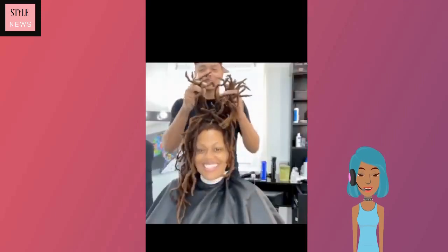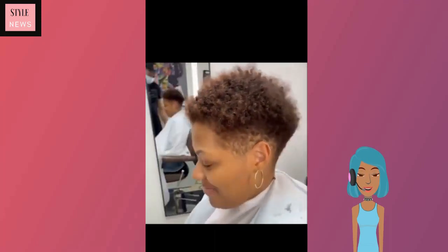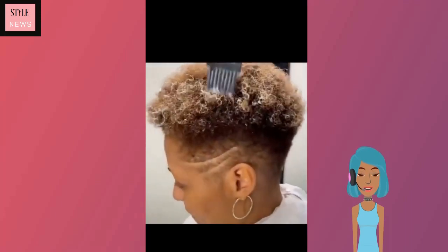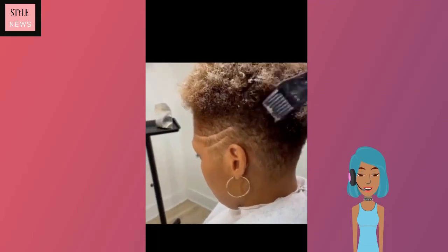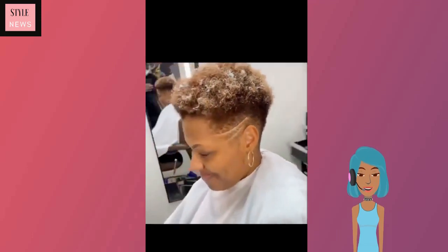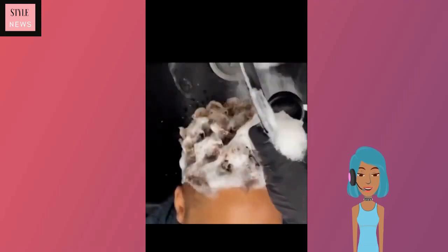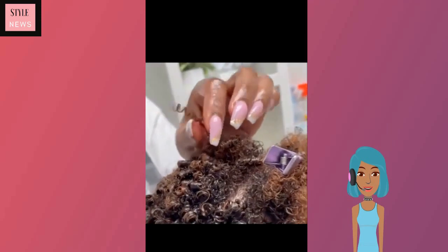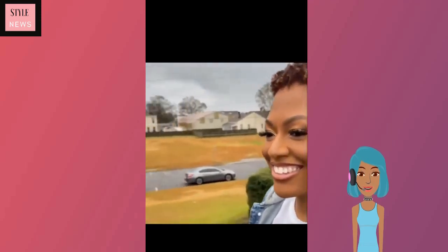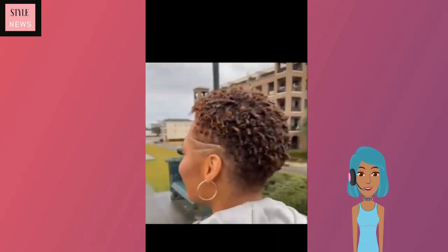Next up we've got a dreadlock transformation — she ends up getting a tapered cut as well. She's got a line design and then looks like she's getting some color. She's got her makeup done too. Yes sis, this look is everything — love the design, love the highlights, she looks gorgeous.